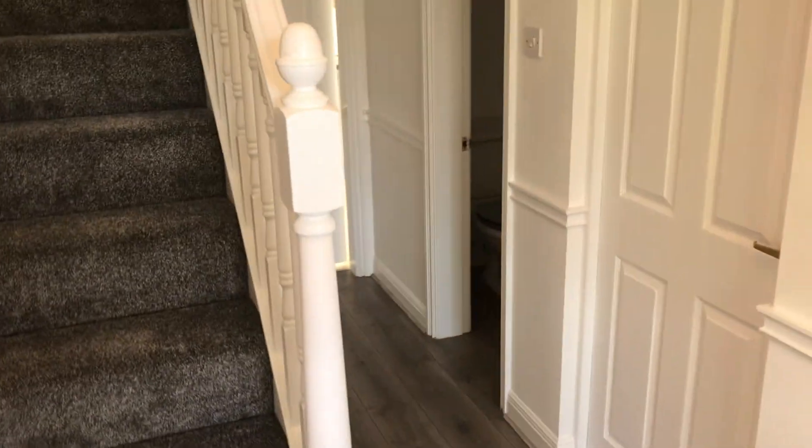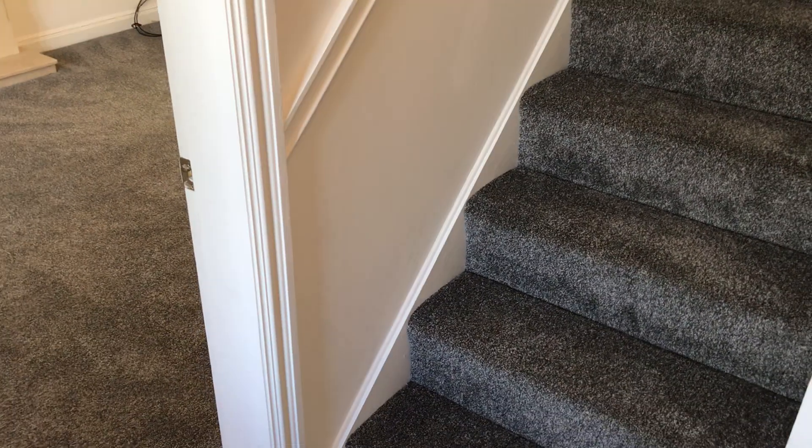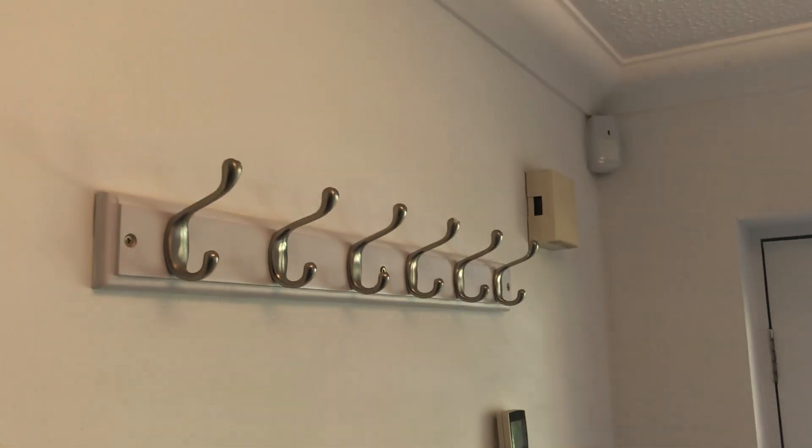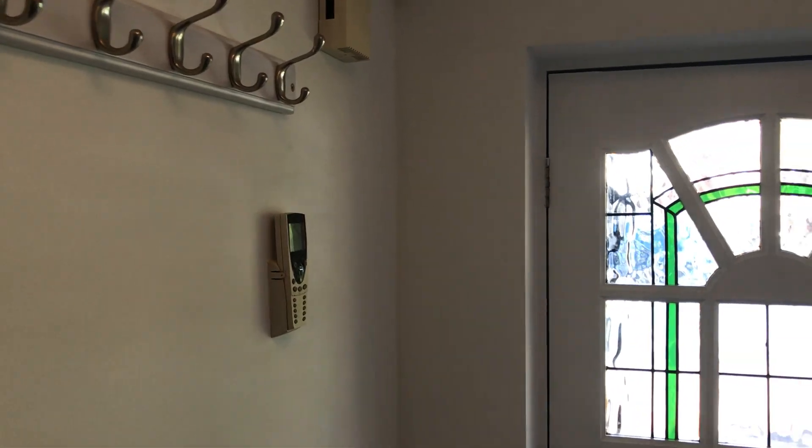Entering through the front door, we have this hallway — nice and impressive. There's laminate flooring, a small window to the side of the door, some coat hooks, and a light on the ceiling.